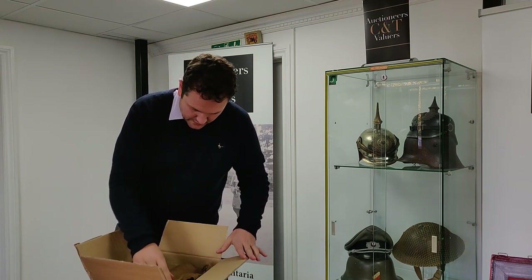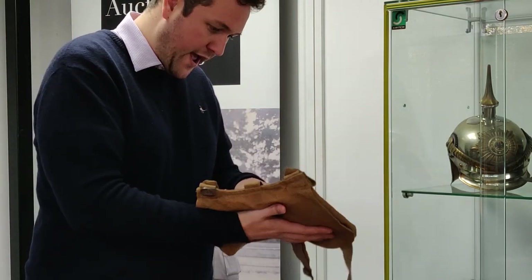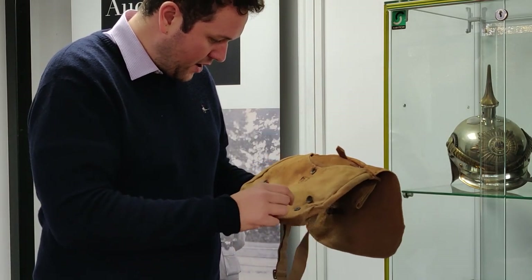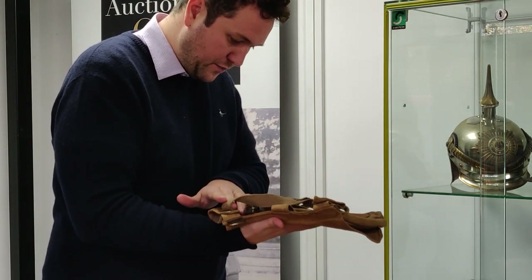So the first thing we have here is a nice First World War German bread bag. Looks in pretty good condition — a bit of wear but it's still a nice original example. Nicely inked depot marked there. A lot of collectors like to see that, and it looks to have the original strap. So that's a good piece there.